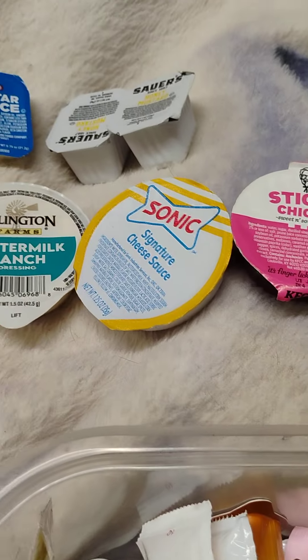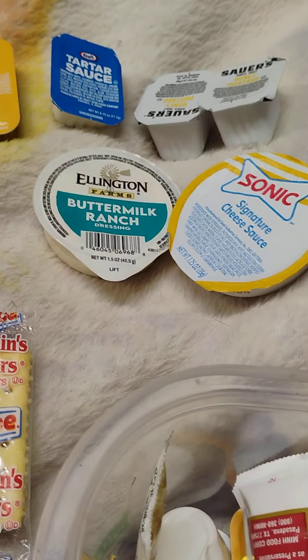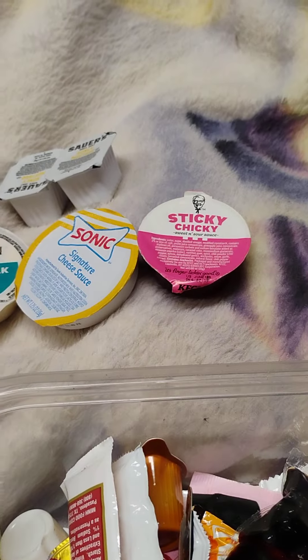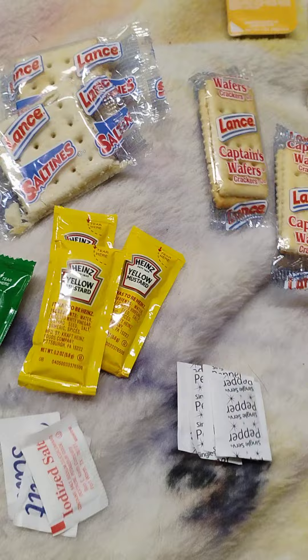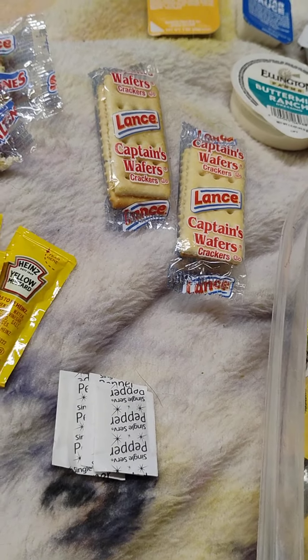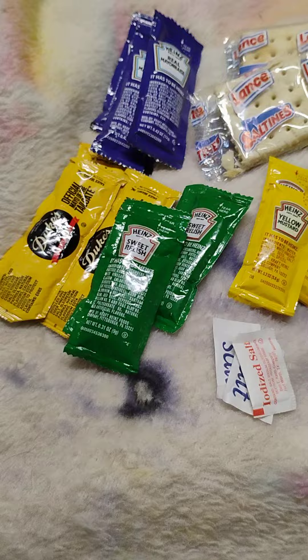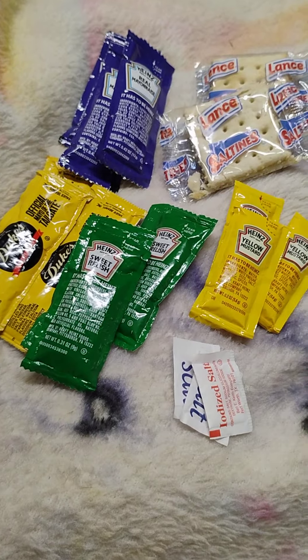All these packets — we always end up with so many of them, and this is only a portion of what's here. There's always an extra one or two in your takeout bag if you get takeout, and I save them. I also save the plastic silverware.